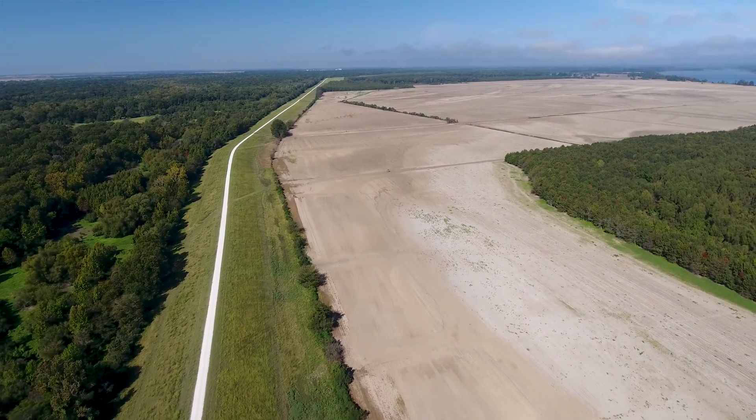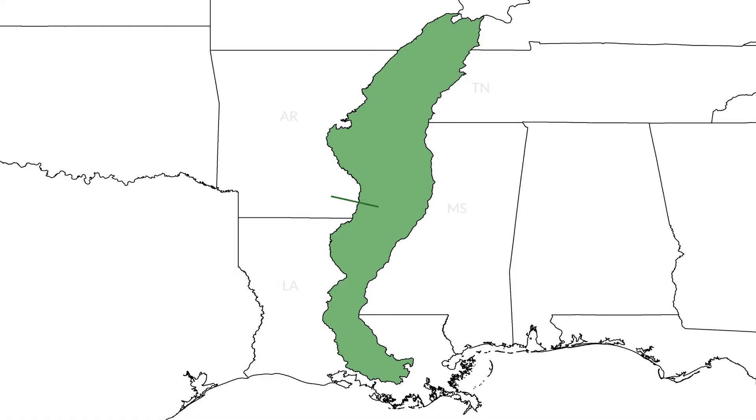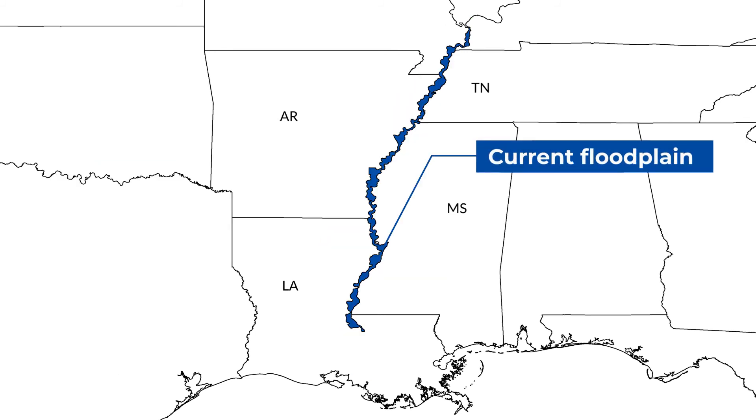Even though the Mainline Mississippi River levee has reduced the historic floodplain from about 20 million acres to currently 2 million acres, it's still 2 million acres of very high quality habitat. It is the largest active connected floodplain in a U.S. river system.